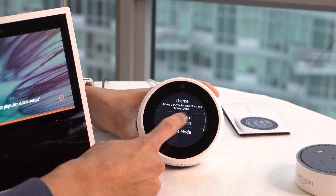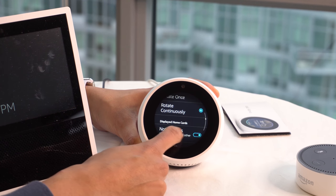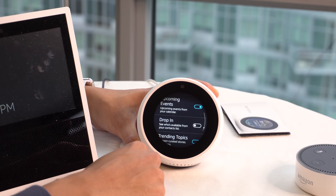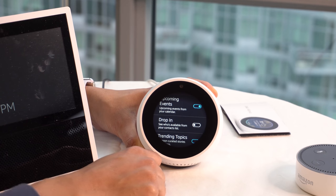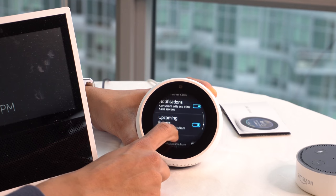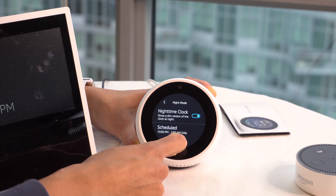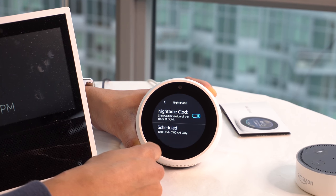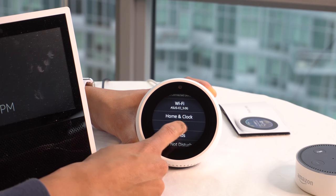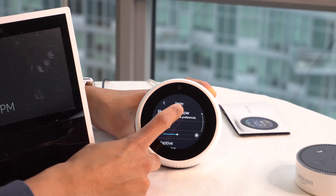We've also got home card rotation — rotate continuously — notifications on, upcoming events on. I don't like drop-in because I don't want anyone dropping in while I'm sleeping. We'll keep trending topics on and reminders on. Night mode is on from 10 p.m. to 7 a.m. and will dim the display.